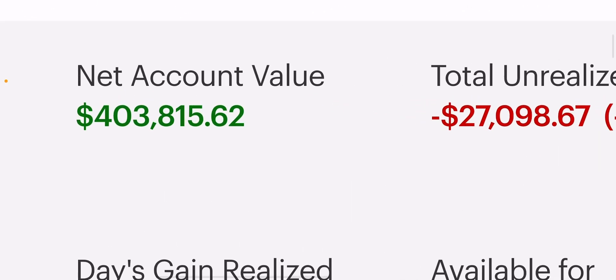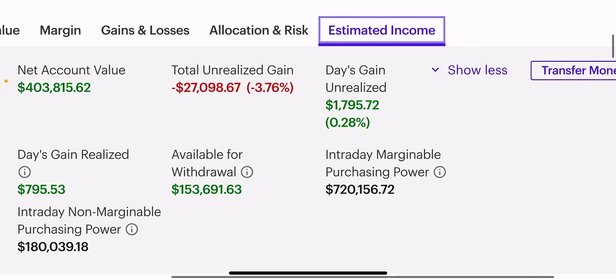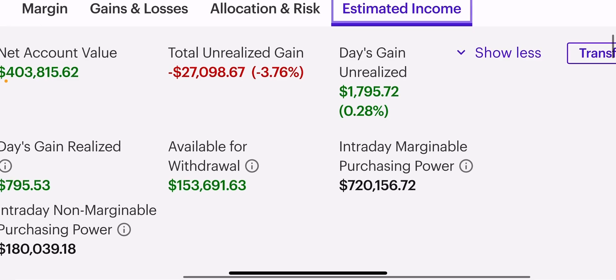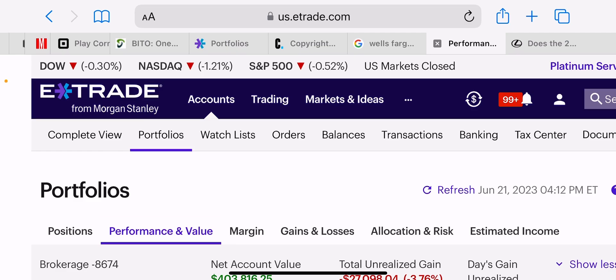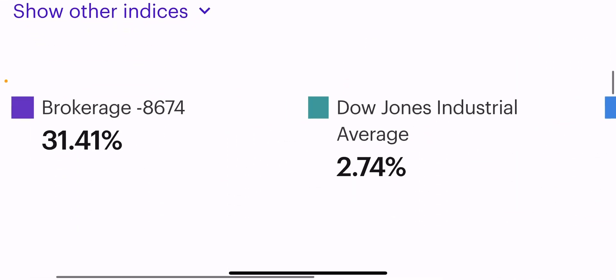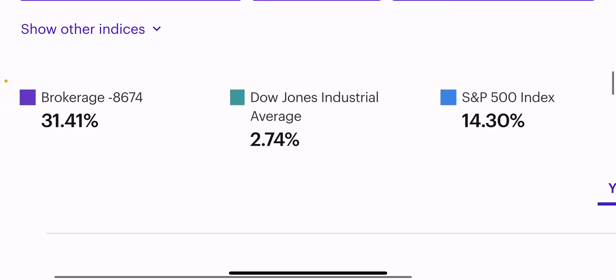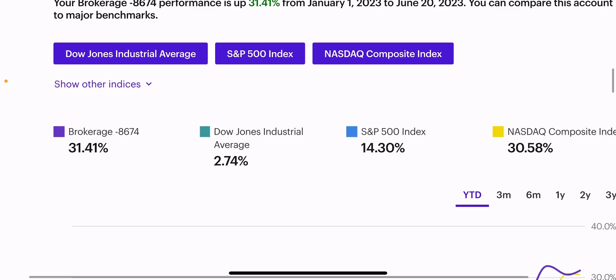My net account value has stayed roughly the same, around $400,000. For every one dollar you put into your account, as you know, you get four times purchasing power. That's what I do at this channel — I use the power of margin to get extra income out of my names, and it also gives me extra performance. I'm up 31% for the year, the Dow's up 2%, the S&P is up 14%, and the Nasdaq's up 30%, so I'm beating all the indexes again.